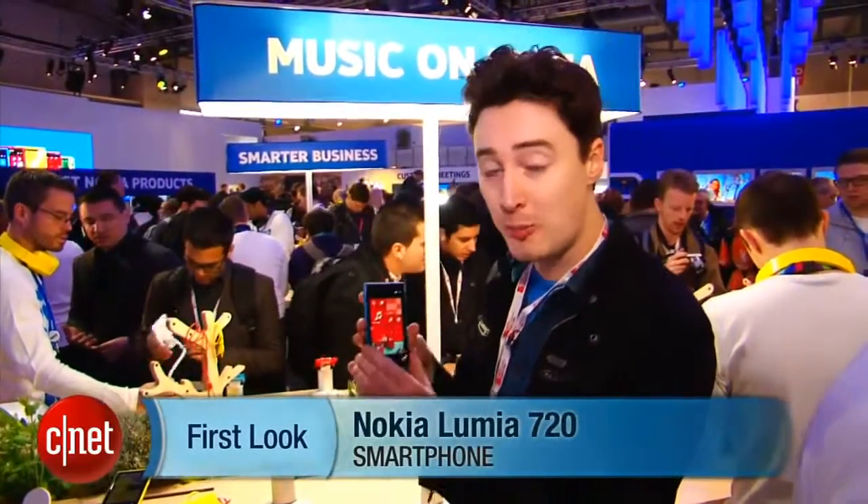Hello, I'm Luke Westaway for CNET here at Mobile World Congress in Barcelona. We're at the Nokia stand and we're taking a look at the Lumia 720.